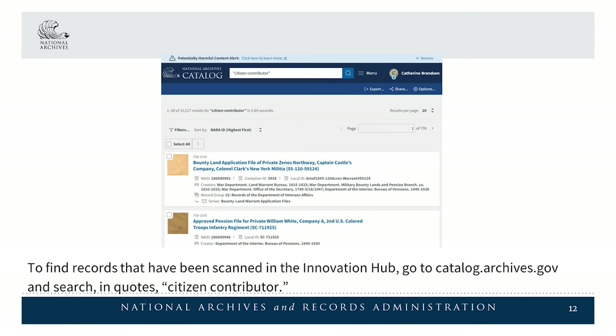To find records that have been scanned in the Innovation Hub, go to catalog.archives.gov and search, in quotes, "Citizen Contributor."